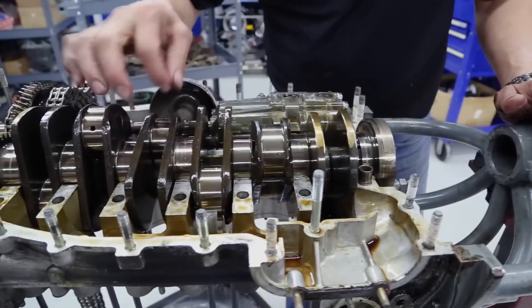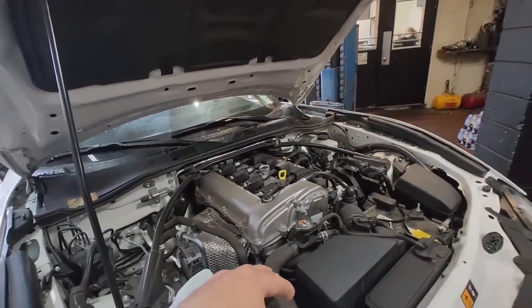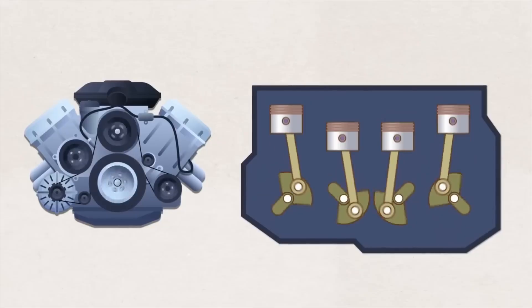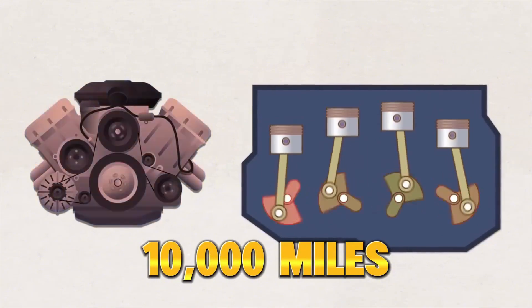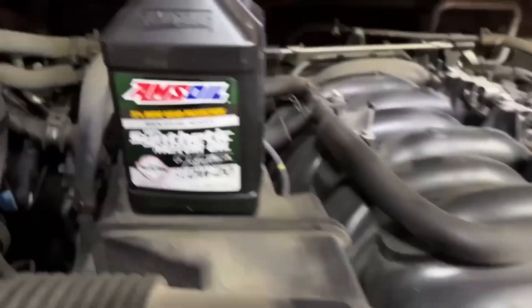Every data point — from iron wear to viscosity breakdown — was tracked meticulously. We wanted to answer one question: which engine oils truly protect, not just advertise? Because every driver has heard the same line from manufacturers: change every 10,000 miles and you'll be fine. But what happens when you actually push the oil past that? What happens after 100,000 miles, after 200,000? That's what this test set out to reveal.